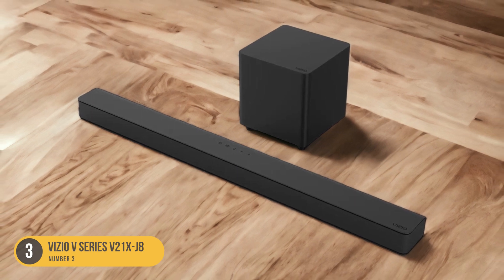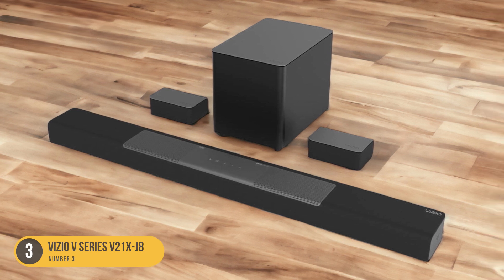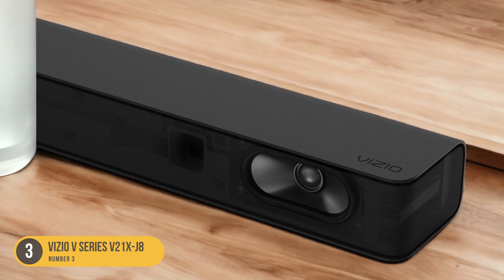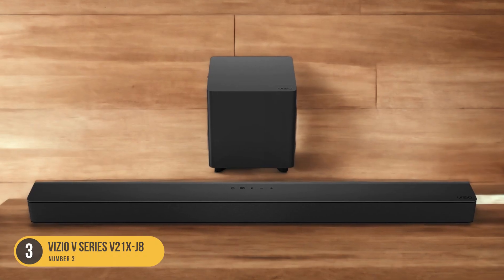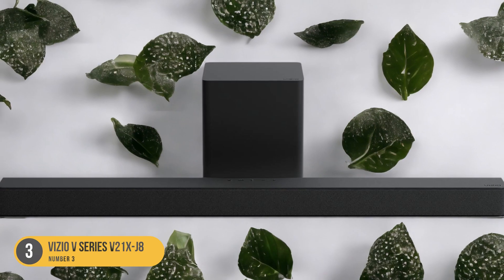The Vizio V Series 521 XJ8 features a 2.1 channel configuration, which includes a main soundbar and a separate subwoofer. This setup allows for a more immersive sound experience, as the subwoofer is dedicated to reproducing low frequencies while the soundbar focuses on delivering clear and detailed mid-range and high frequencies. The result is a balanced and dynamic soundstage that brings your favorite content to life.